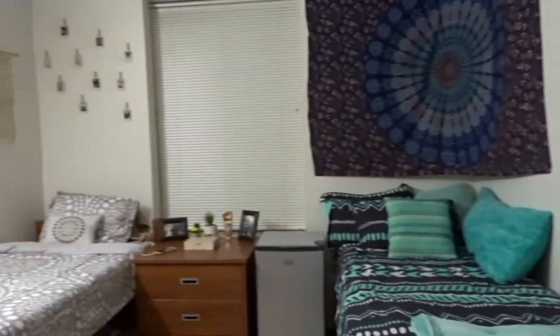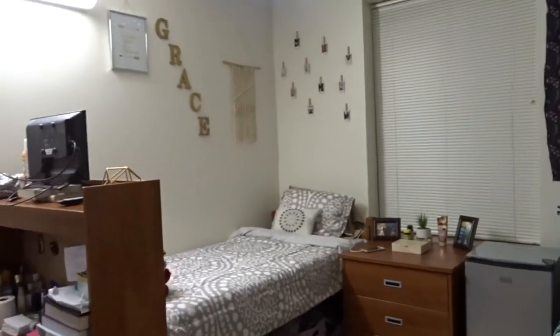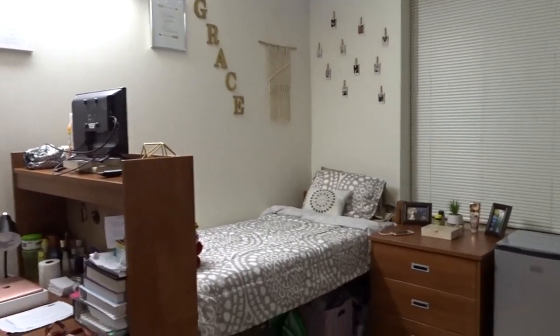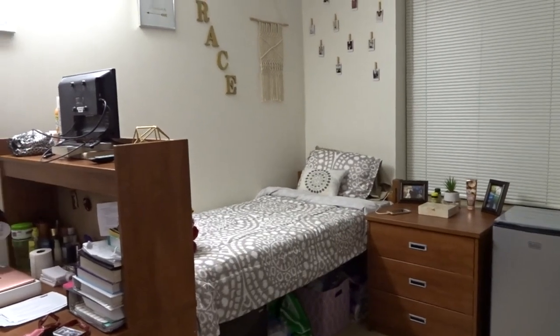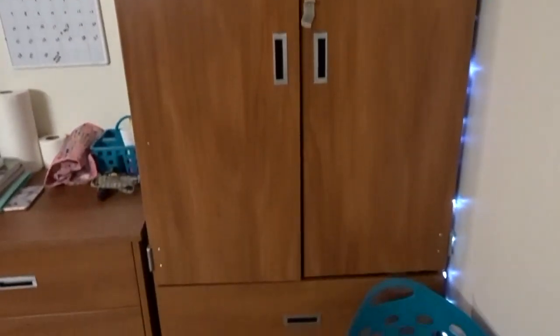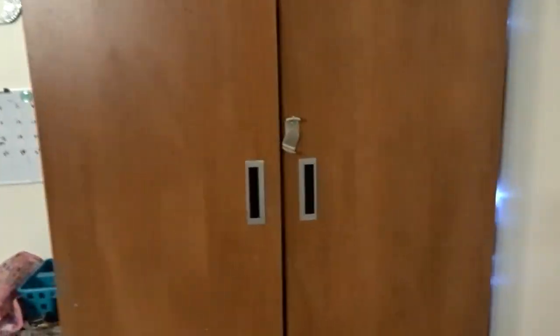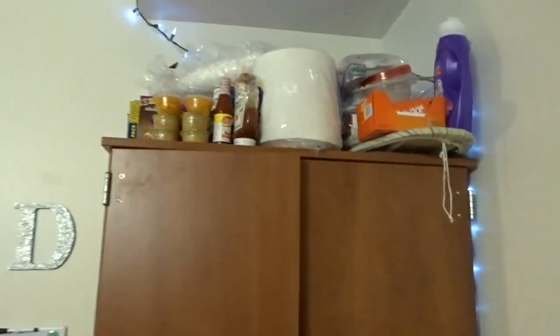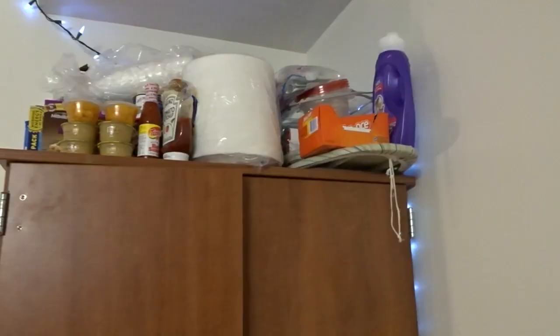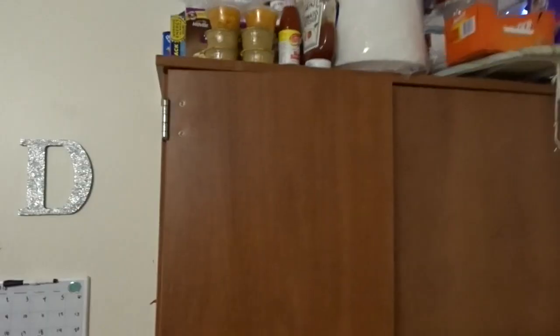All right y'all, so this is my side and this is Grace's side. If you want to see Grace's video, I'm going to leave her channel in the description box down below — make sure you check her room tour out. The first is my closet. We have a big closet; it comes with drawers and it's a pretty full-size closet. Got some of my stuff in here, got some shoes, everything. On top of my closet, I have some snacks, washing detergent, my ironing board, all my stuff that I keep on top of my closet.